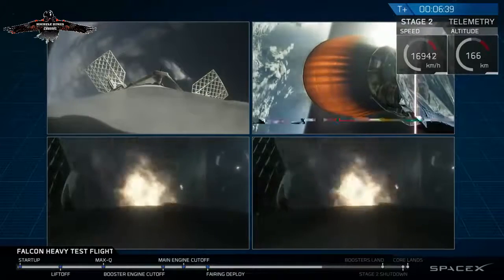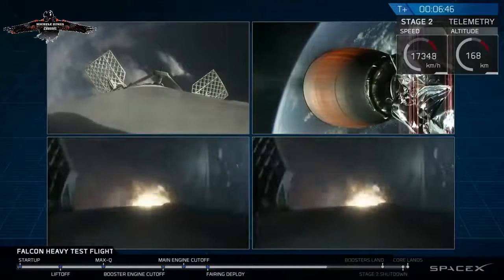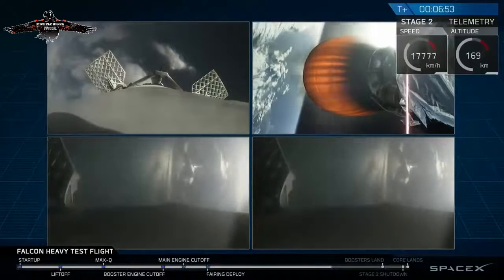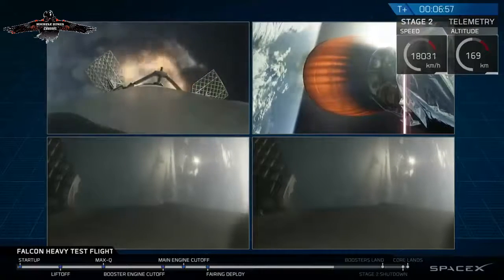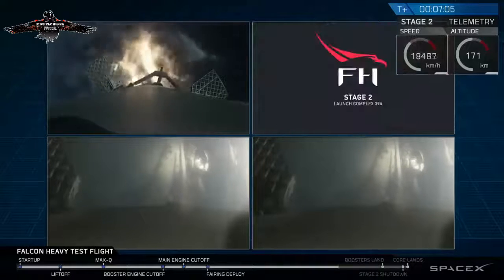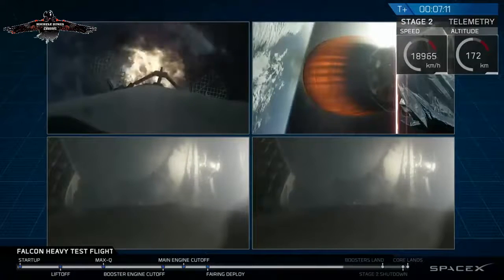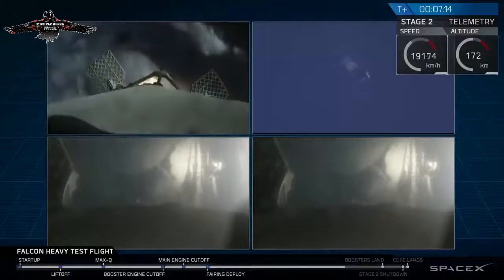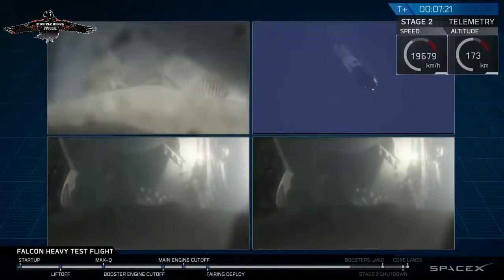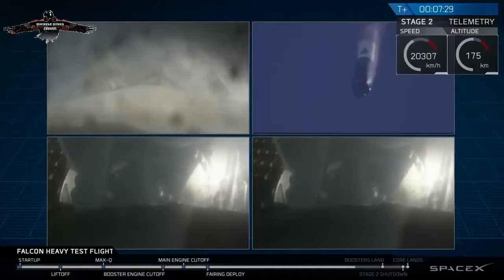As you can see on your screen, that re-entry burn for the two side boosters is underway. The center core in the upper left of your screen is performing its own re-entry burn. You can see the edge of Cape Canaveral in both of the side booster cameras as those are coming in. Center core entry burn has shut down. Those two boosters' views are actually representing different boosters, and they're headed towards Earth about to begin their landing burns.